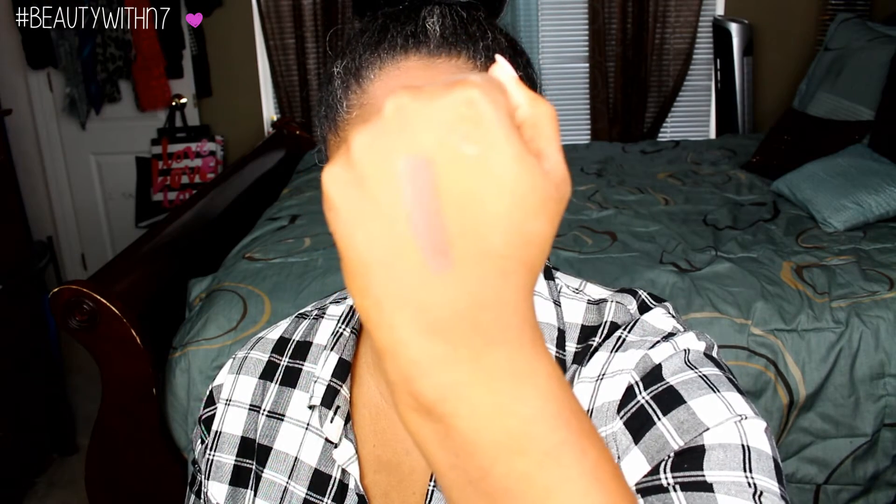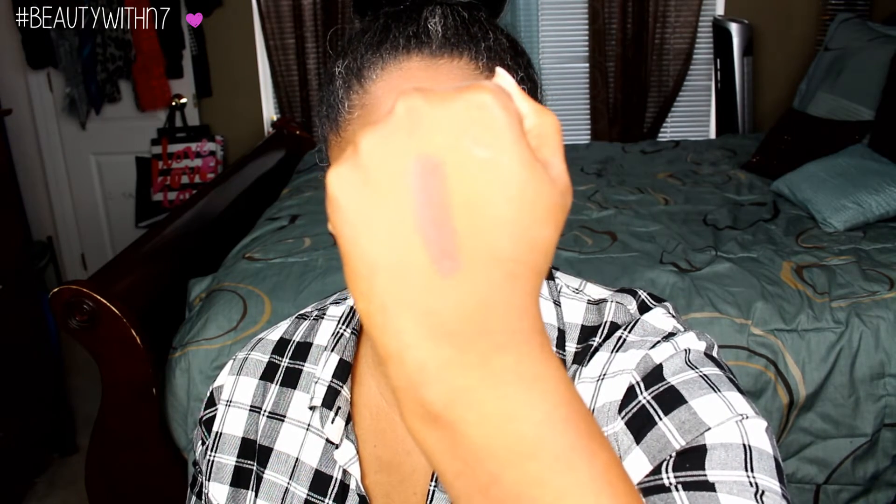Lastly, two lip products. The first is probably my favorite everyday neutral lipstick — NARS Dolce Vita. I'm obsessed with it. It's kind of like a rosy-toned lip, but what I like about it is that it's very natural-looking. It just gives my lips a hint of a tint without looking overly done.